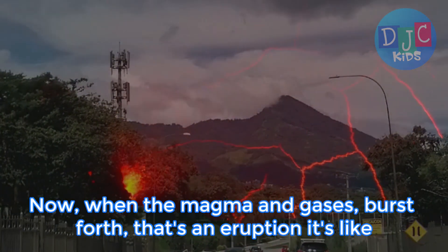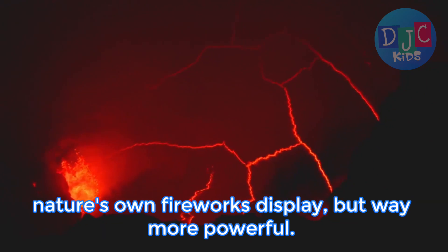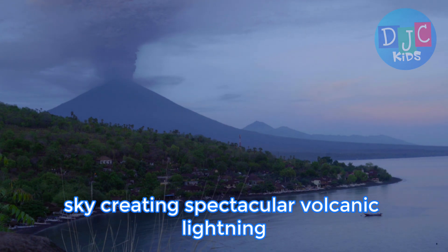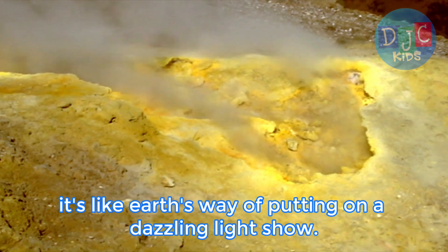Now, when the magma and gases burst forth, that's an eruption. It's like nature's own fireworks display, but way more powerful. And did you know that some eruptions can shoot ash and lava high into the sky, creating spectacular volcanic lightning? It's like Earth's way of putting on a dazzling light show.